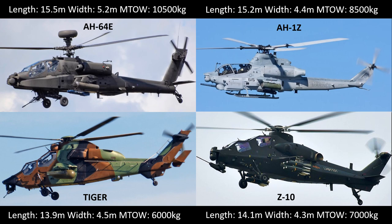Starting with the AH-64, which is the world benchmark in attack helicopters and used by many countries, including the US, UK, Taiwan, India, South Korea and Japan.